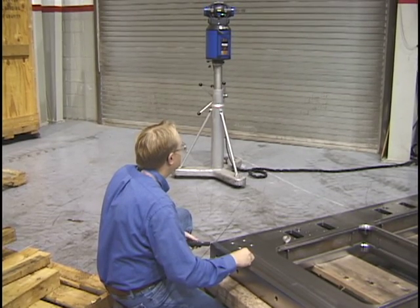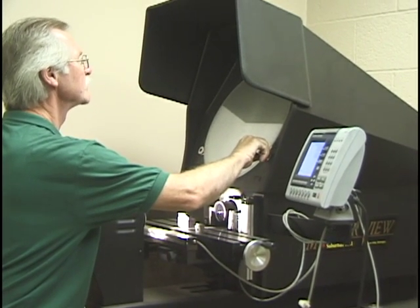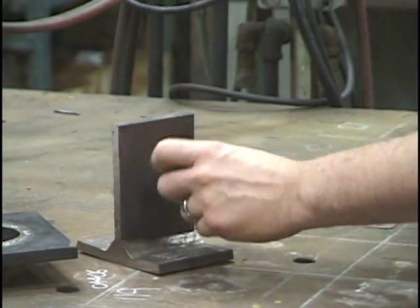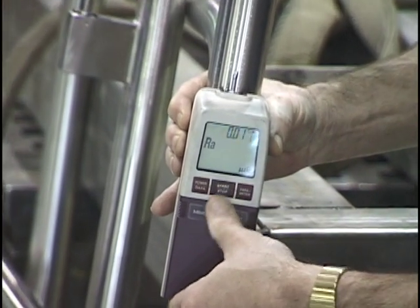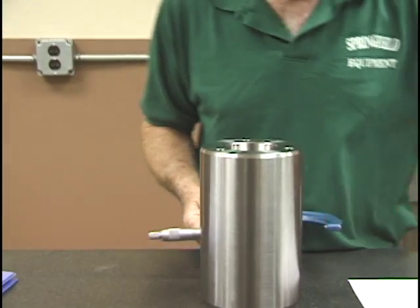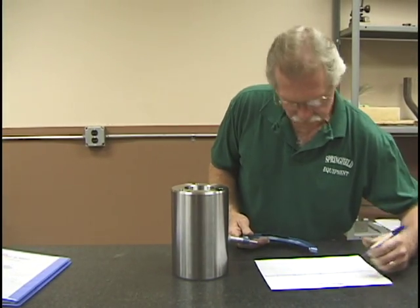If you make it as a Quality Assurance Technician, you may find yourself working with a variety of different machines designed to inspect and verify. In the metal fabrication industry, you might find yourself checking for defects in welded structures or examining the quality of the finishing process on high-grade metal components. In any case, the Quality Assurance tech is integral to the reputation of the company for excellence in workmanship.